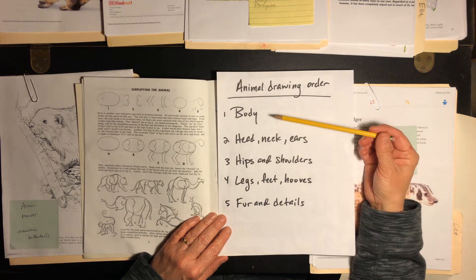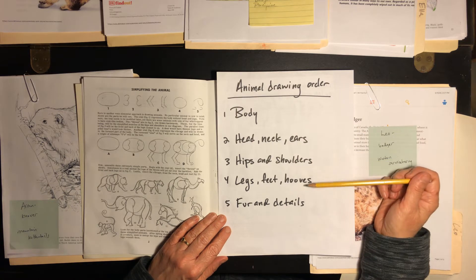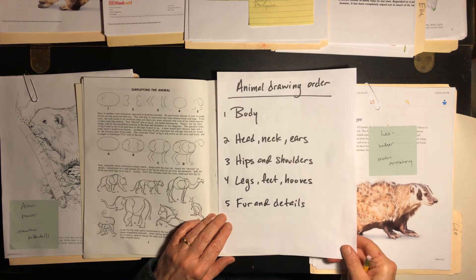We're still going to use our animal drawing order: first body, then head, neck, ears, hips and shoulders, legs, feet, and hooves, and then adding fur and detail.